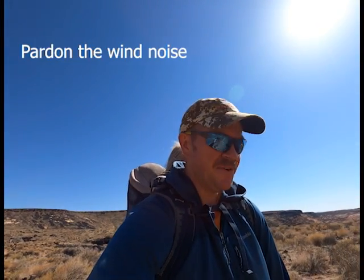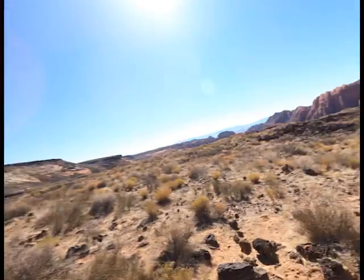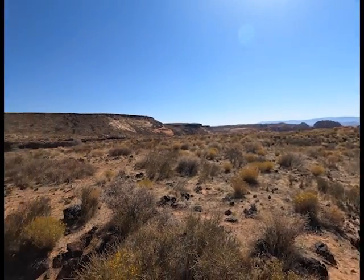Welcome back to another exciting adventure today. We are in Snow Canyon State Park in southwestern Utah — just a gorgeous place. We've been doing some camp hosting here for the past month. It's a really beautiful place. We really enjoy the scenery and the geology, and we're going to go explore some lava tubes today and show you what this park is made up of and some of the history behind it.